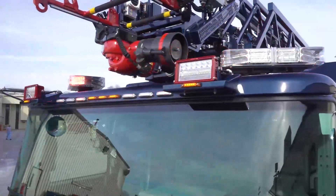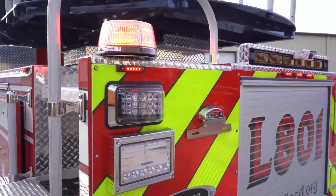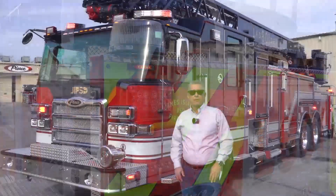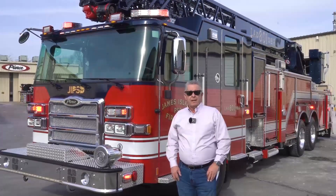And so that's our 107 Ascendant Puck tandem axle ladder truck. I'd like to thank Pierce for all the work that was put in, and have a great day.